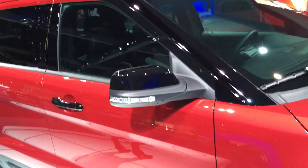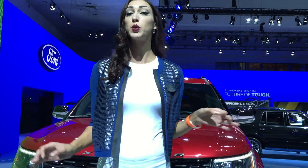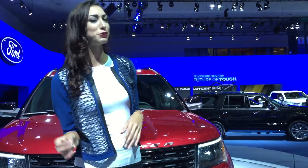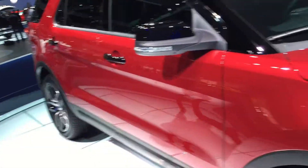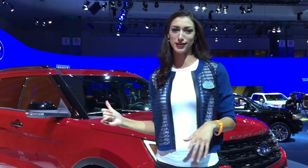With bold new looks, outstanding performance, and smart technology. For the first time, the 2016 Explorer will be available in an all-new Platinum Edition that delivers an incredible premium experience. And every 2016 trim level is going to be packed with brand new Ford innovations to make Explorer the smartest utility on the road.